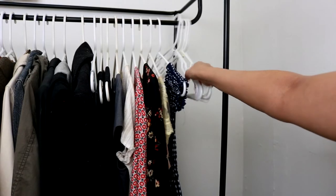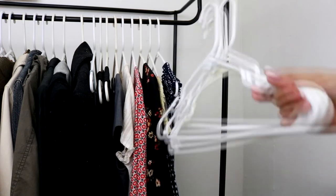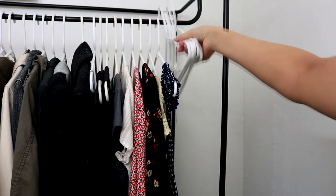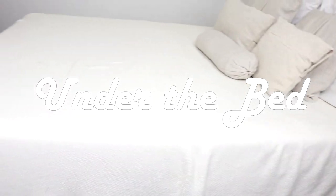Going back up to the closet rack, I wanted to show how I store my empty hangers — I've always stored them at the end of my closet so it's easy to grab them all at once on laundry day. Because my apartment is so tiny and I have no garage or shed, I needed to utilize the area under my bed for storage.